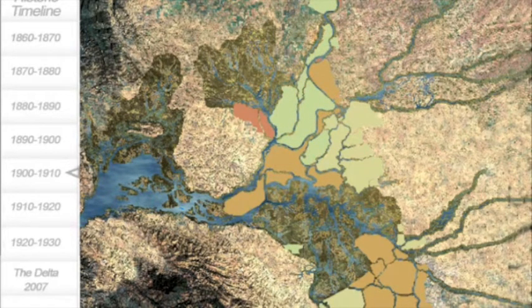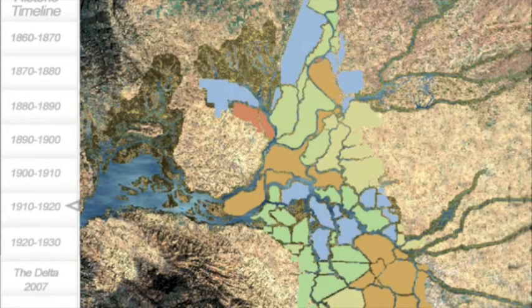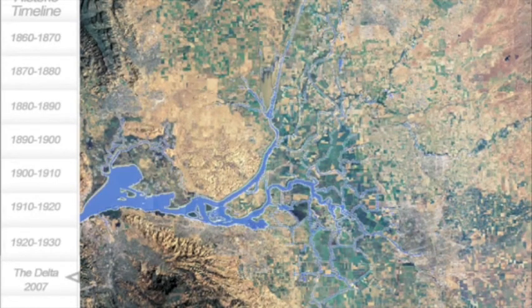Today, more than 1,100 miles of levees exist in the delta. The man-made levees line virtually all of the channels within the delta and have frozen channel migration within it. About 95% of the original wetlands no longer exist. About 95% of the biomass in the delta is now non-native. And the southern delta is the site of California's two largest water projects, the State Water Project and the Central Valley Project. The delta is now considered one of the most altered estuaries on Earth.